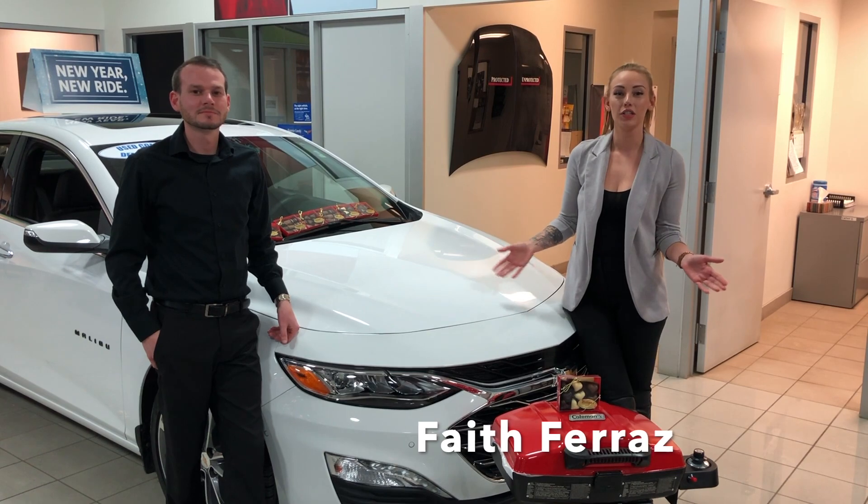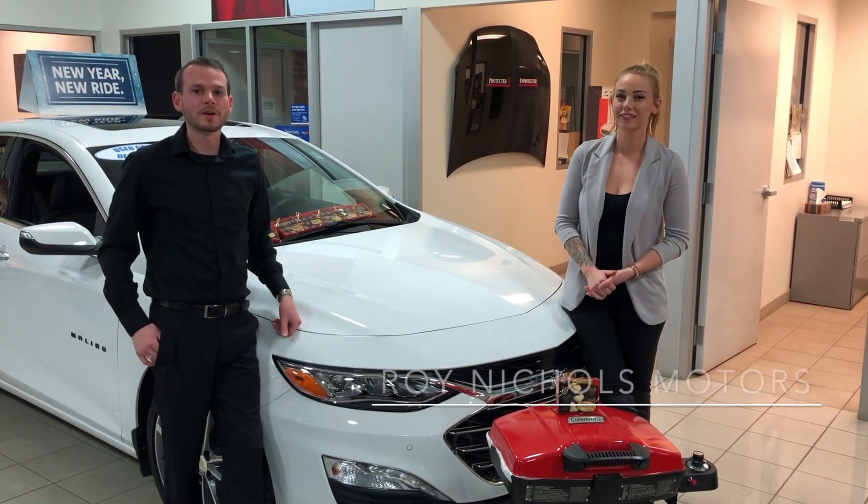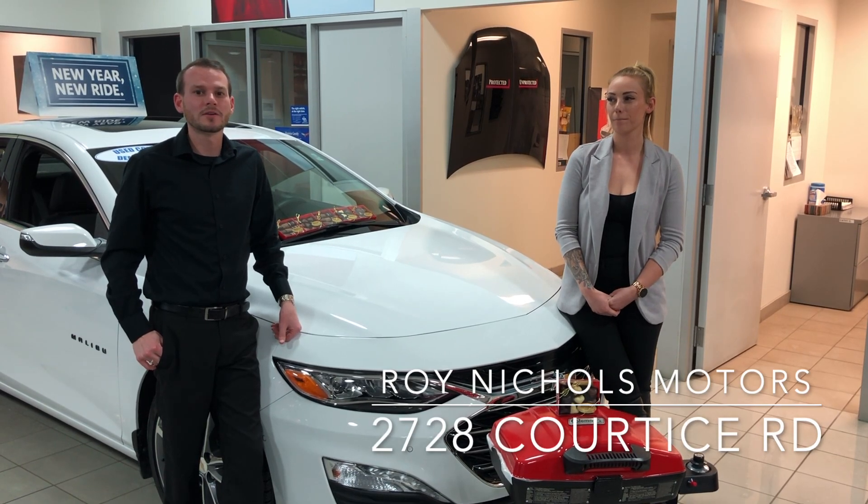Alright everybody, thanks again for watching. I'm Faith Ferez, and I'm Aaron Langdon. You can find us down here at Roy Nichols Motors at 2728 Curtis Road in Curtis.